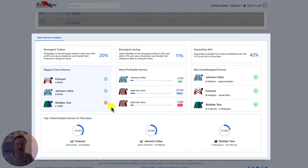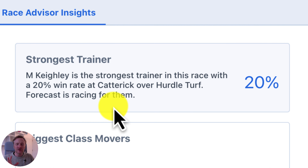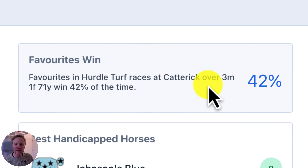Scrolling down we come to the race advisor insights, and we've added some features here as well as having updated it. First of all, we've updated it to make it much easier to see, much clearer and much quicker. You can see the strongest trainer straight away, and now rather than just looking at the race course we are also taking into account the race type, which makes it far more accurate. We've done exactly the same on the strongest jockey — not just looking at the course anymore, we're also looking at the race type, which again makes that far more accurate.